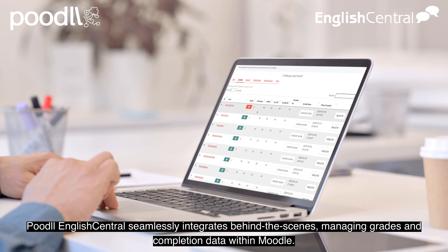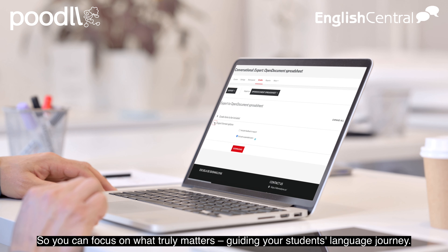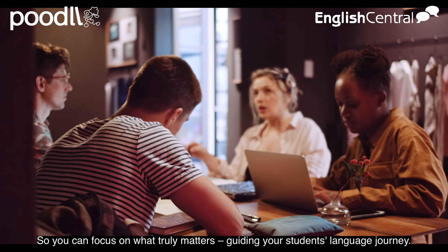Poodle English Central seamlessly integrates behind the scenes, managing grades and completion data within Moodle. So you can focus on what truly matters — guiding your students' language journey.